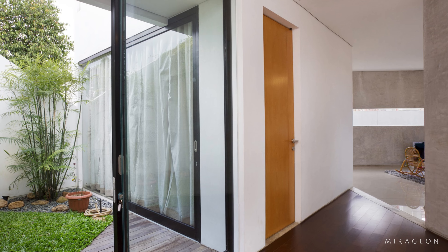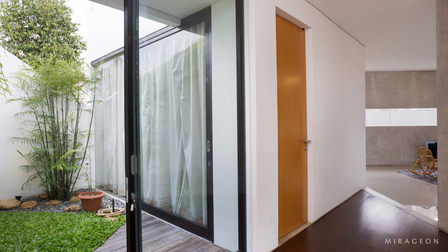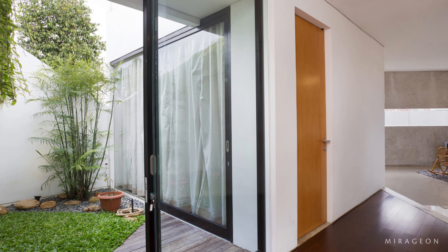The private bedroom area, workspace, and living space are on the second floor. On the third floor, there is a rooftop garden.